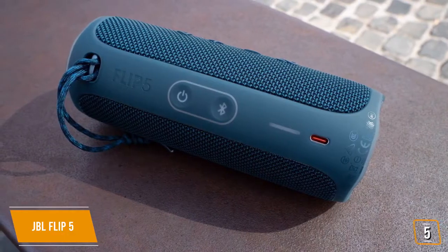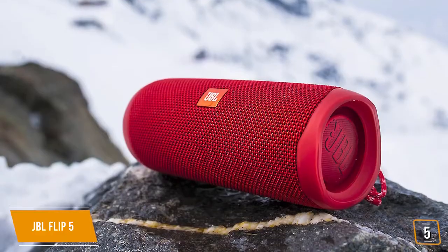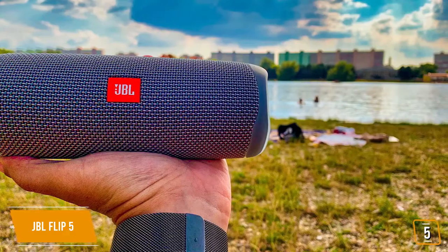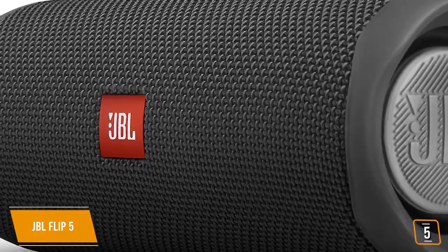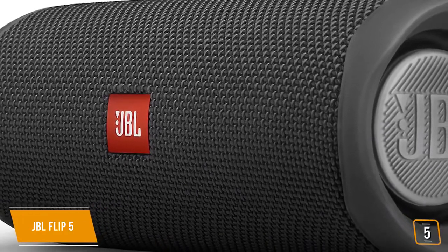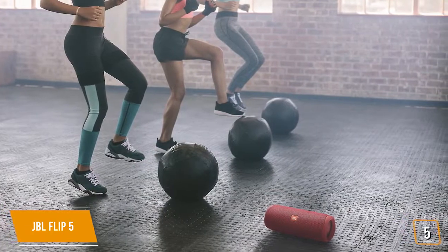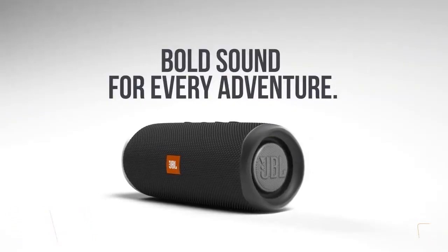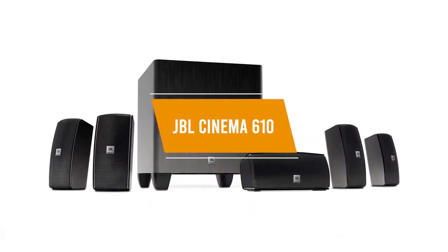If you're looking for a Swiss Army knife of portable Bluetooth speakers, the JBL Flip 5 may not necessarily be best in class in any one category, but performs incredibly well across the board and above its class on several fronts. It's portable and rugged enough to take just about anywhere, so if you're looking for great sound on your camping trips, beach or pool outings, or even indoor activities, the JBL Flip 5 is definitely a great option.